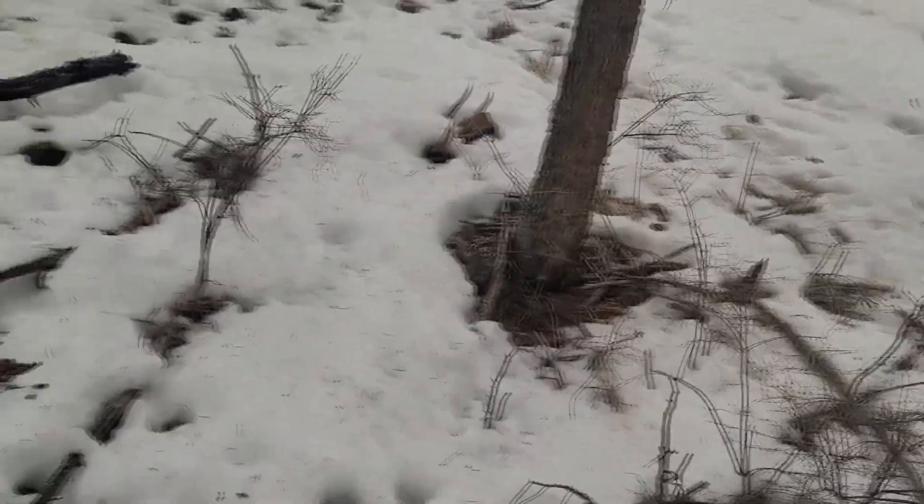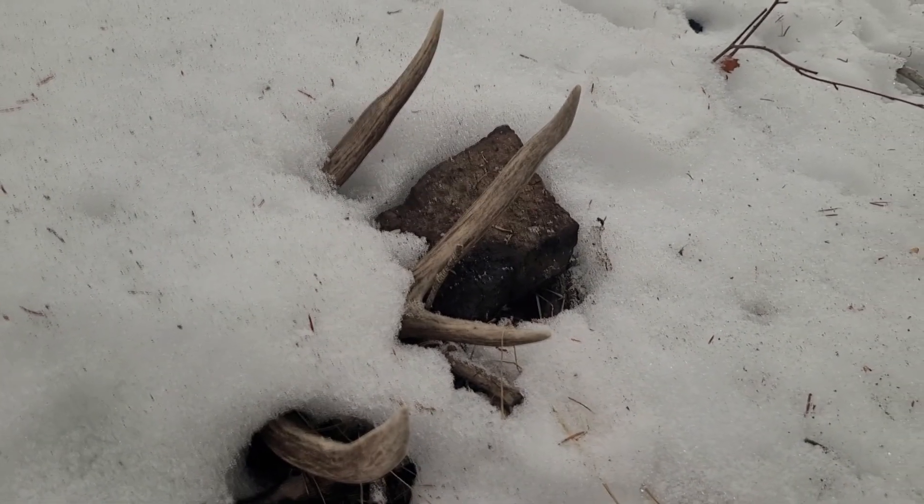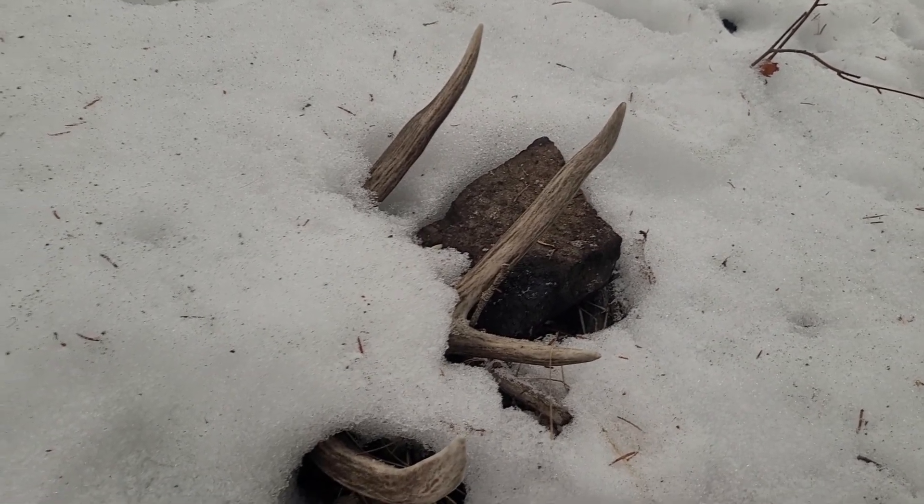Sometimes they'll be a match. There it is! Looks like a nice four-point — first shed 2022, baby! Yes! That looks like a good one, Maple. There it is. First one 2022 — looks like a four-point muley, let's pull it out.